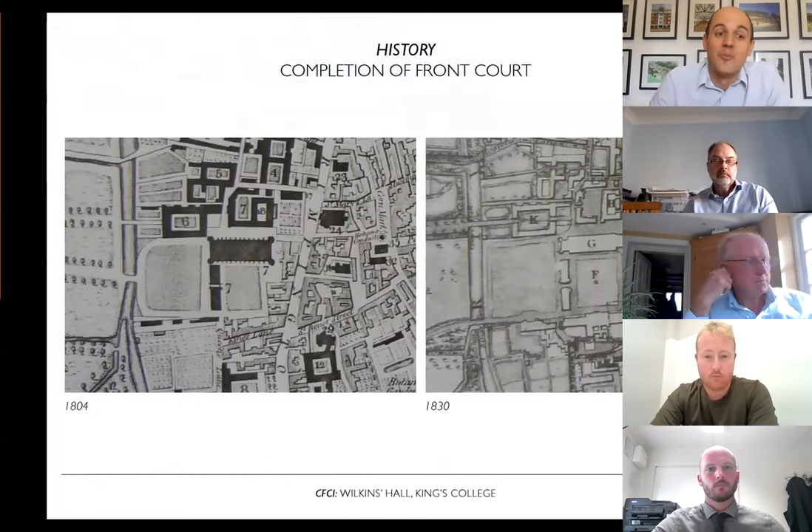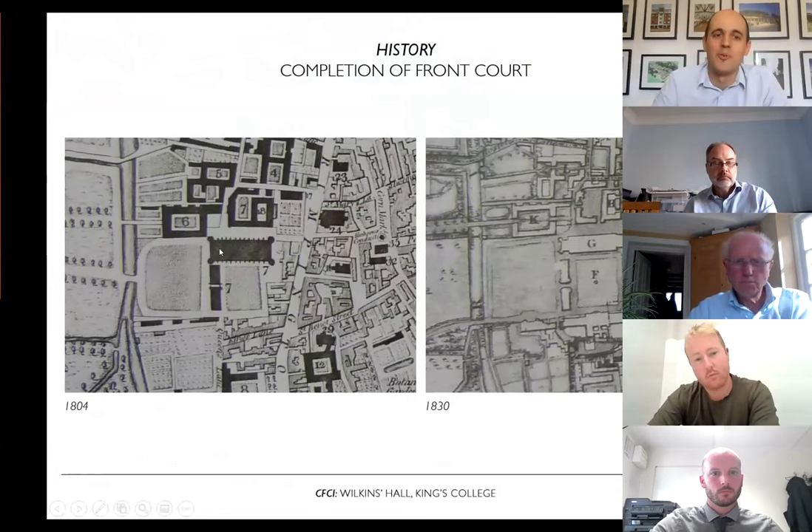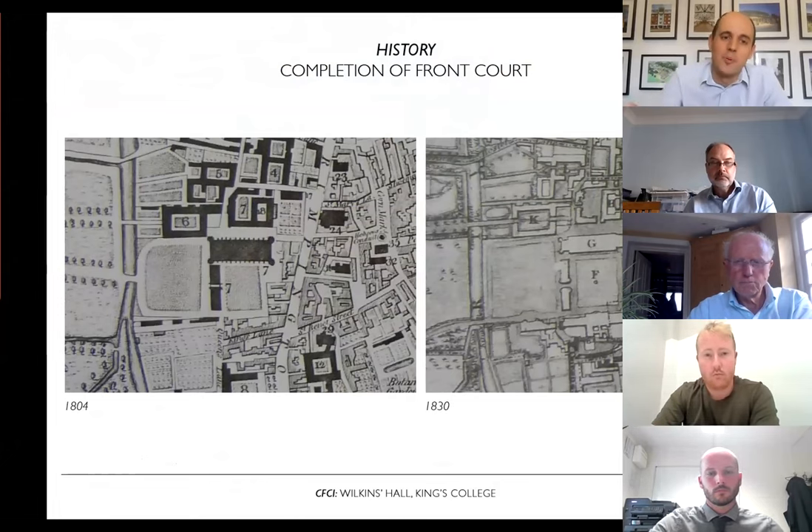The nascence of Wilkins Hall dates back to 1822 when King's College held a competition for the completion of Front Court, alongside the Gibbs Building from the 1730s and the world-famous chapel from the 1440s. William Wilkins — the architect of the National Gallery, Corpus Christi Front Court, and parts of Downing College — won the competition, completing the world-famous arrangement we now witness across Front Court, with the chapel and Gibbs Building facing the hall, behind the magnificent screen and porter's lodge.